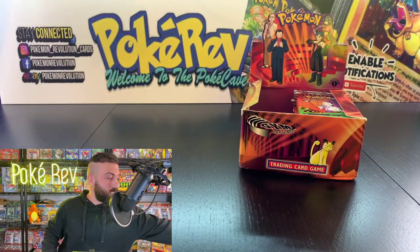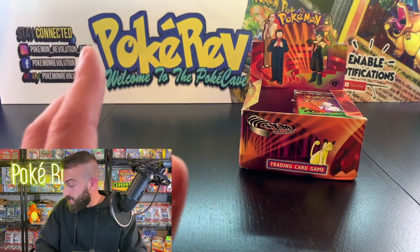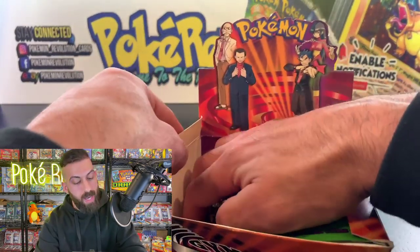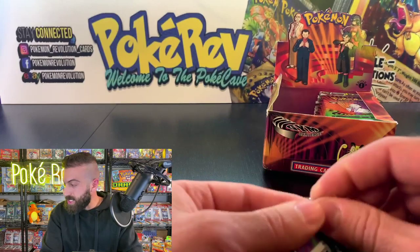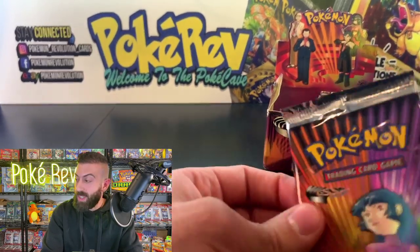We're going to keep it moving — next up is Christian S going in with one pack. This is the last pack until halftime, and at halftime I'm going to show you guys what we're giving away. Almost at 900 viewers — if we can hit a thousand live viewers I promised I'd open something else too.